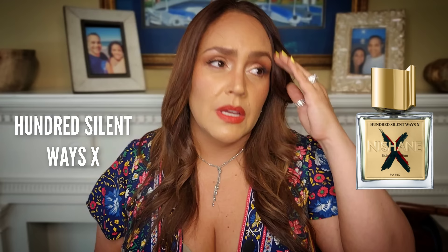In the number two slot for Nishané X is 100 Silent Ways X. I have the original and it's a beloved fragrance of mine. With the original 100 Silent Ways I didn't love it on first try — I thought it was just a generic pleasantness — then I retried it and fell in love. It's a very soft, thin tuberose with a little bit of fruitiness at the top from a peach note, and mostly a powdery vanillic fragrance that I really enjoy. I think it's highly feminine.